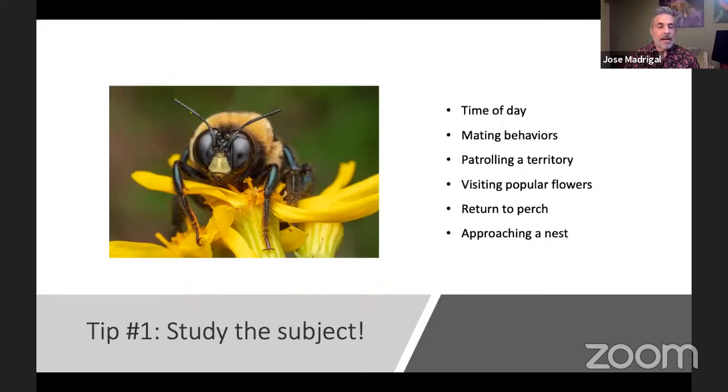Visiting popular flowers — this is a male carpenter bee on a golden groundsel. This is a good example not only of visiting a popular flower, but also time of day and time of year. This was taken around February, still pretty cold even here in Houston. Golden groundsel is one of the first flowers to start blooming in spring, typically around late January to early February. Because it was cool — probably upper fifties to low sixties that morning — the bee was crawling around on the flower rather than zipping off to the next one.